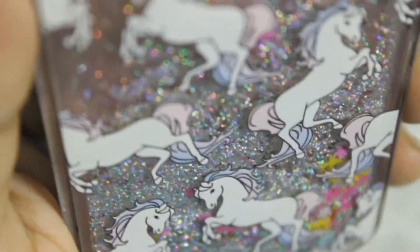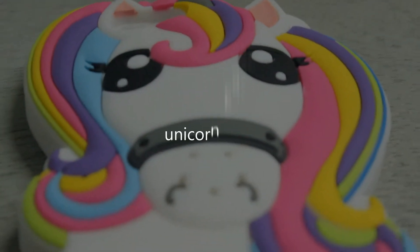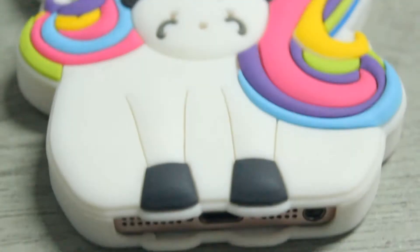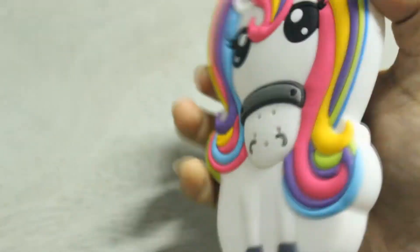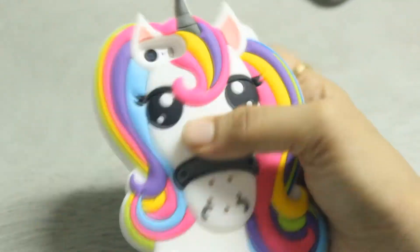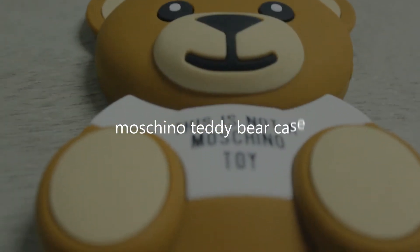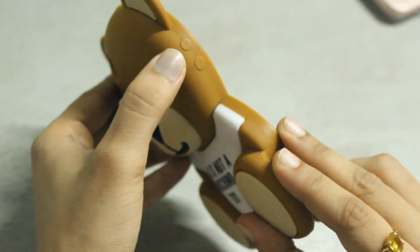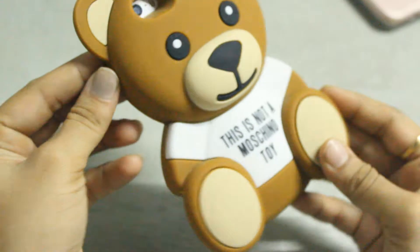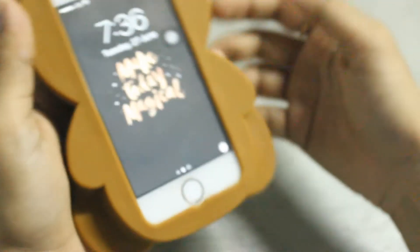I bought this liquid glitter case for 133 rupees. I've always been fascinated with unicorns, so I bought this soft silicone one. I also bought this piece for 350 rupees from the local market — I don't know why I bought this, but look at it, it's a cube. I love it!